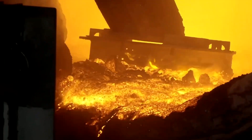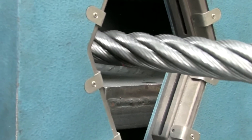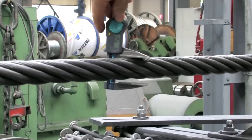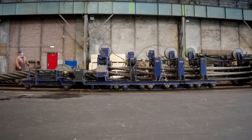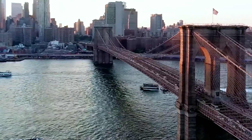To forge a cable reliable enough for life-or-death missions, the journey begins deep within iron ore mines and continues inside the sprawling steel mill. There, alloys are melted at blistering temperatures, cast into solid billets, and subjected to rigorous inspections.